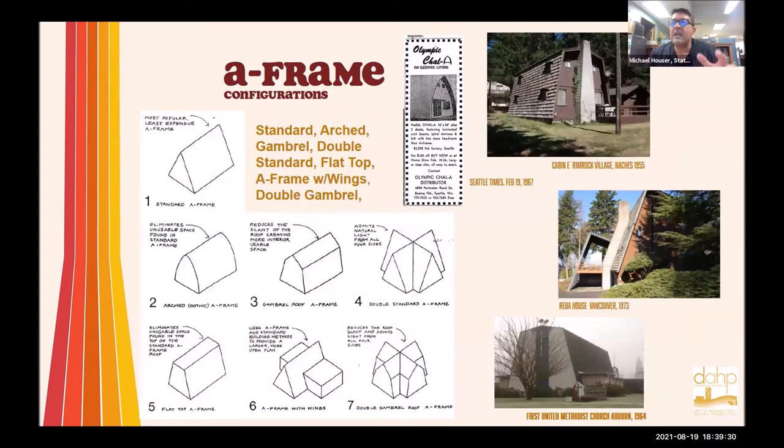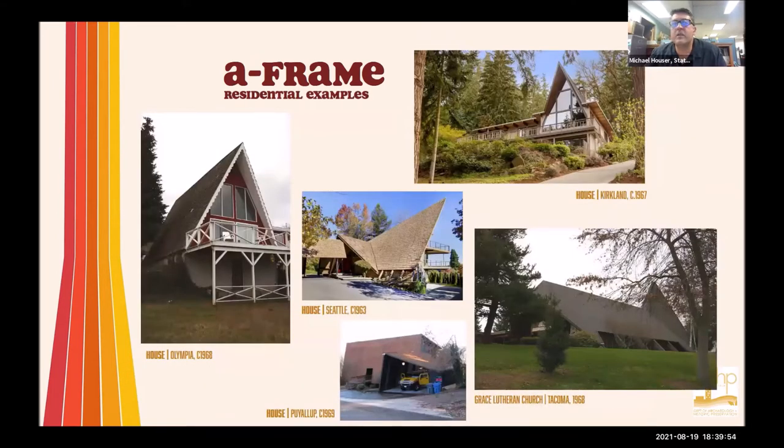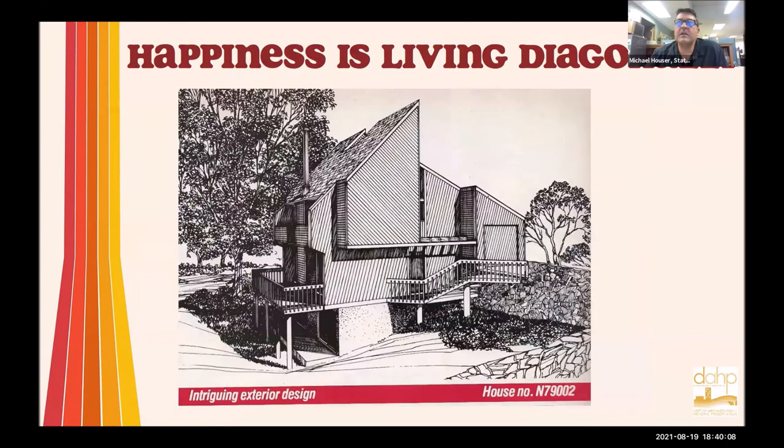There are lots of different types of A-frames based on their roof structure — whether it's a straight A-frame, an arched A-frame, or an A-frame with a flat top. Lots of different building uses: cabins in forest environments, individual houses, churches, and single-family residential properties. Some cabin examples up at Mount Rainier, up at the beach, up in the forest — lots of examples out there.